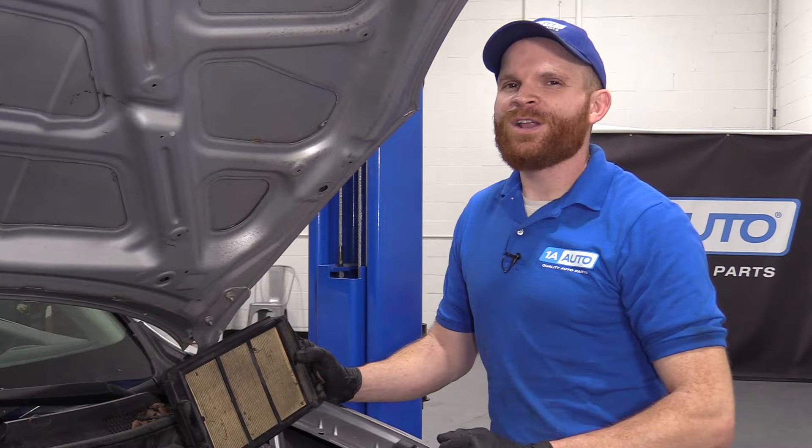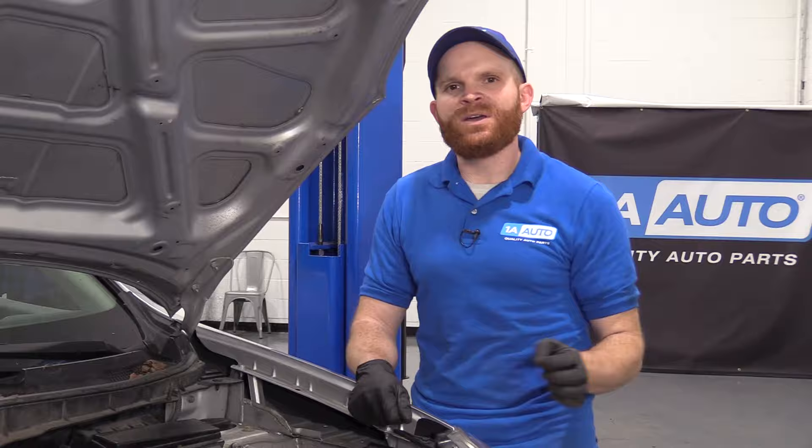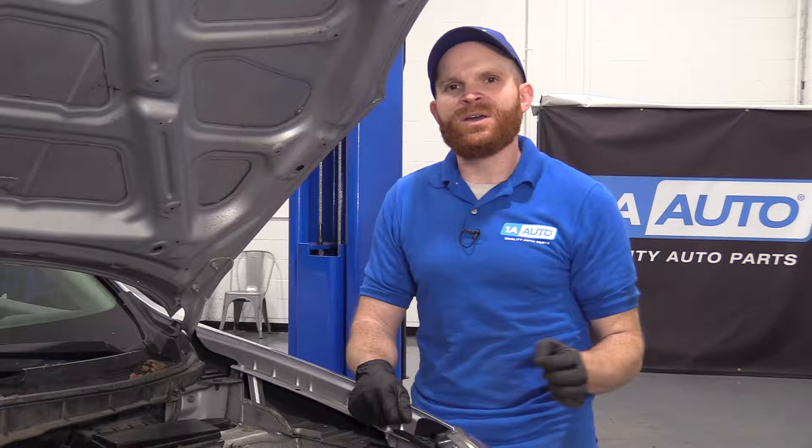If you need any of these parts, you can always check us out at 1AAuto.com. All right friends, so we showed you a simple thing to check if you're having an issue with fuel economy. If you learned something and you liked the video, click the like button and leave me a comment — I'd love to hear from you. Why don't you go ahead and ring that bell and subscribe so you can be kept up with all of our latest content. Thanks.